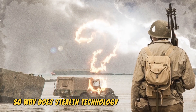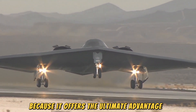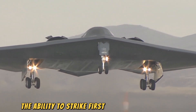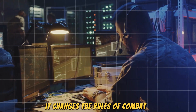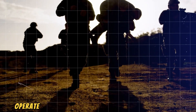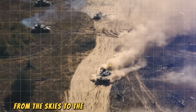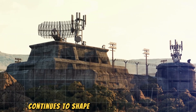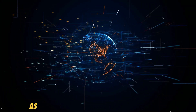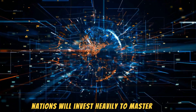So, why does stealth technology dominate modern warfare? Because it offers the ultimate advantage: the ability to strike first and avoid detection. It changes the rules of combat, allowing military forces to operate with unprecedented secrecy and precision. From the skies to the seas, and even on the ground, stealth technology continues to shape the future of warfare. As long as invisibility remains an option, nations will invest heavily to master it.